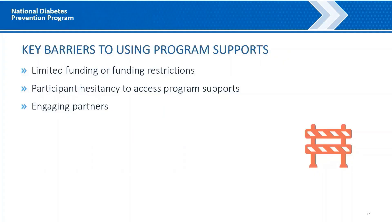In terms of barriers related to using program supports, recipient and affiliate site staff from APCHO, ADCES, and Comagine Health shared that limited funding or restrictions on the use of funding to cover the cost of program supports was a challenge. They also acknowledged that participant hesitancy to use or access available program supports could be a challenge — for example, some participants, particularly those who were older, were hesitant to use available supports as they did not want to take resources away from others they thought might need them more. Lastly, in some communities, engaging partners to help in the planning and implementation of program supports was a challenge — for example, one affiliate site serving a rural agricultural region found it difficult to get buy-in on the value and relevance of the lifestyle change program among the main organizations and businesses in the region.